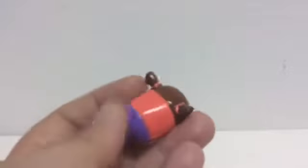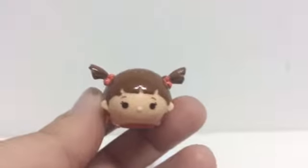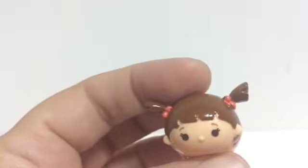The next one I have is Boo from Monsters, Inc. So cute. That's Boo from Monsters, Inc. Very cute. I definitely don't have her.